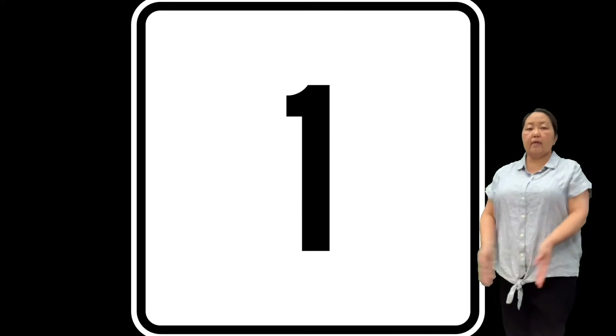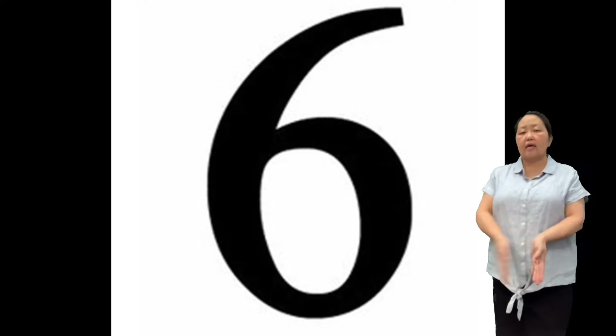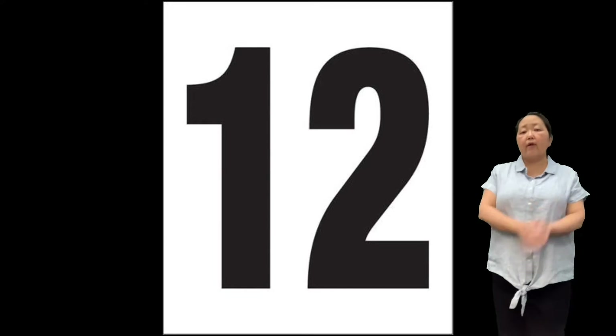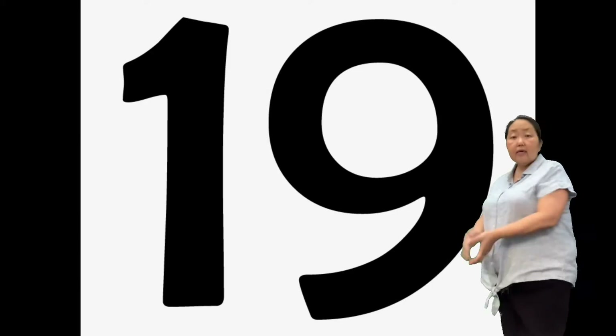1, 2, 3, 4, 5, 6, 7, 8, 9, 10, 11, 12, 15, 14, 15, 16, 17, 18, 19, 20.